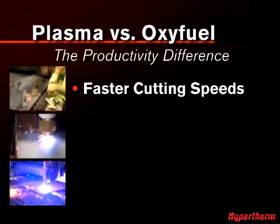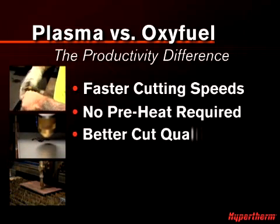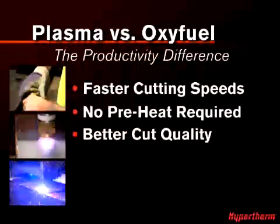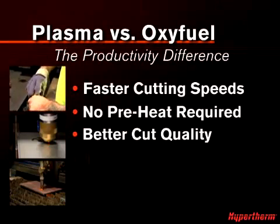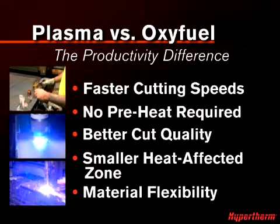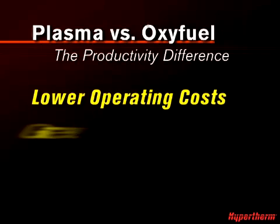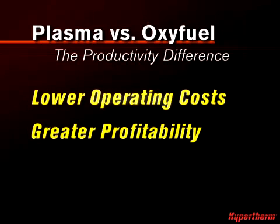Significantly faster cutting speeds, no preheat time required, better cut quality that minimizes rework and reduces material waste, smaller heat-affected zone, and the flexibility to cut different metals to meet changing customer needs. All these advantages add up to lower operating cost per part and greater profitability for your business.